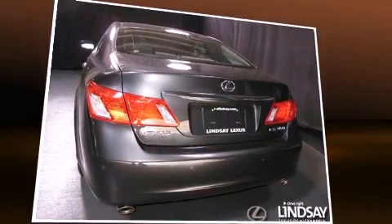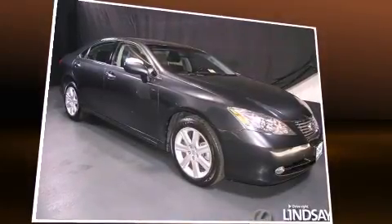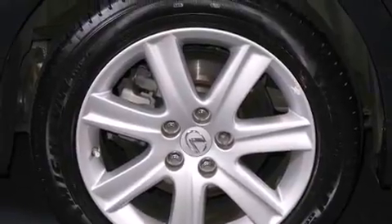Lexus prioritized comfort and style by including delay off headlights, adjustable headrests in all seating positions, a power seat, an automatic dimming rearview mirror, power moonroof, and remote keyless entry.